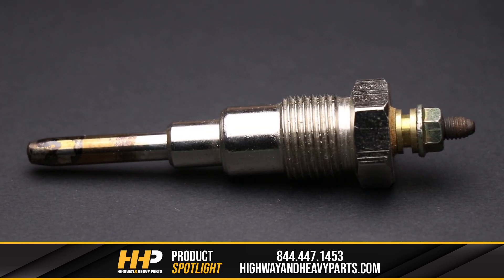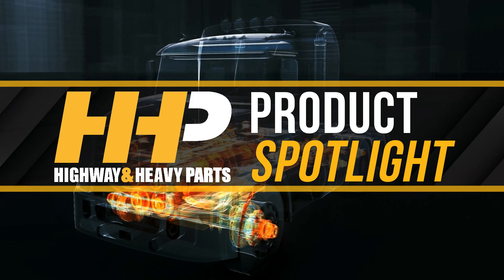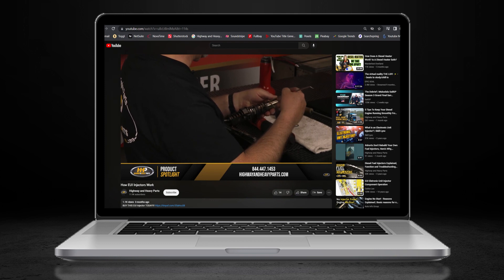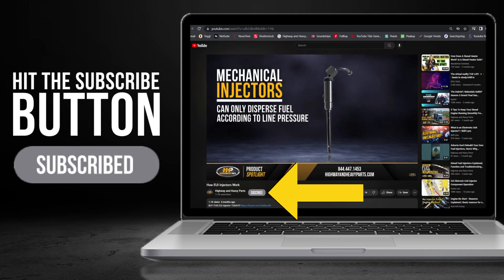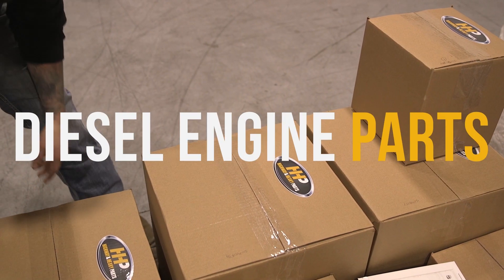We will also cover potential indicators that your glow plugs may have failed in your engine and why. Before we get into today's video, if you're looking to keep your diesel engine running at peak performance on the road, be sure to hit the subscribe button in your search for answers in engine components with our industry-leading technical service and parts featured here at HHP.